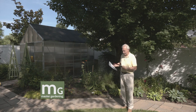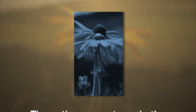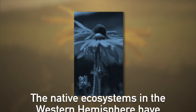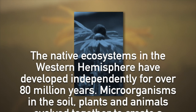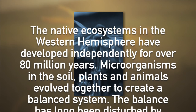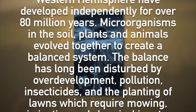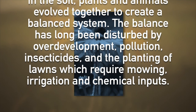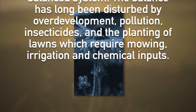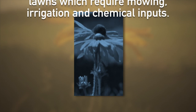Let me read one more thing — this is from Victoria Bergeson's article for the National Garden Club: 'The natural ecosystems in the western hemisphere have developed independently for over 80 million years. Microorganisms in the soil, plants, and animals evolved together to create a balanced system. The balance has been long disturbed by over-development, pollution, insecticides, and the planting of lawns which require mowing, irrigation, and chemical inputs.' That's just part of the article — it's a great article.